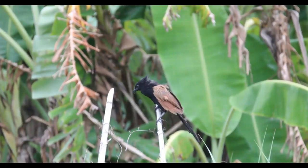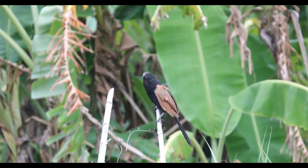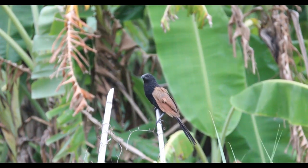Adults are black with bright chestnut wings and fine silvery streaking on the neck and shoulders. Immatures are grayish-brown above, paler below, with dull chestnut wings and a brown and black barred tail.